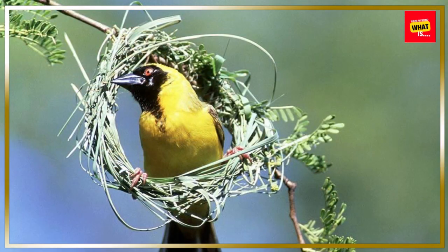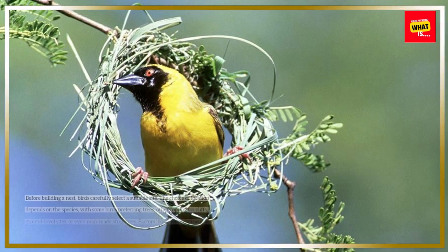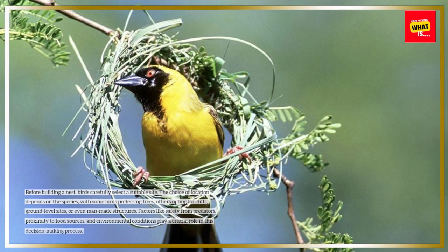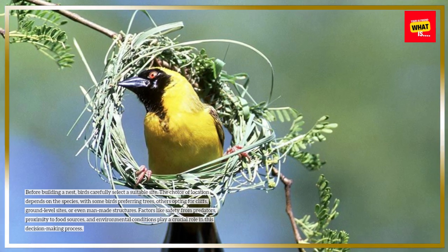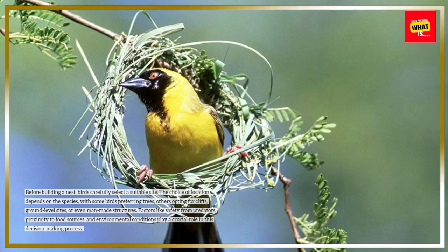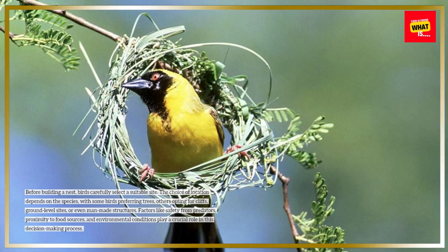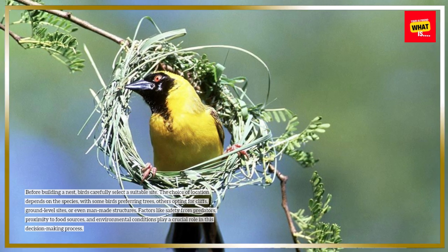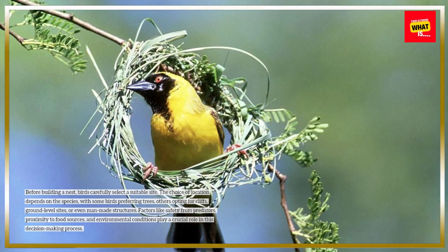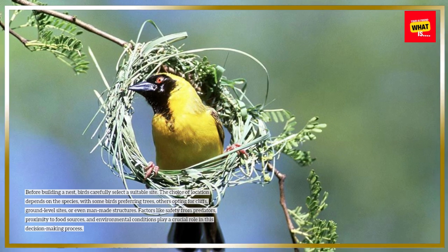Selection of nesting sites. Before building a nest, birds carefully select a suitable site. The choice of location depends on the species, with some birds preferring trees, others opting for cliffs, ground-level sites, or even man-made structures. Factors like safety from predators, proximity to food sources, and environmental conditions play a crucial role in this decision-making process.